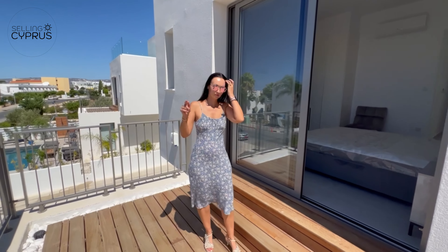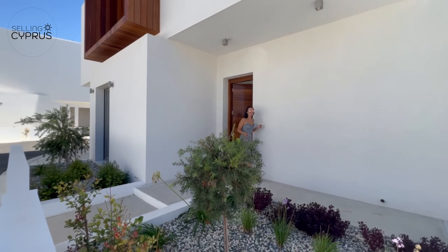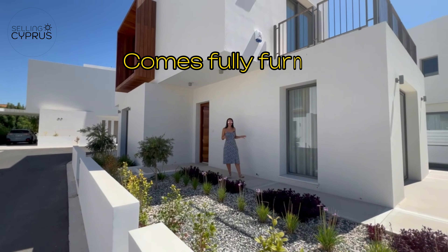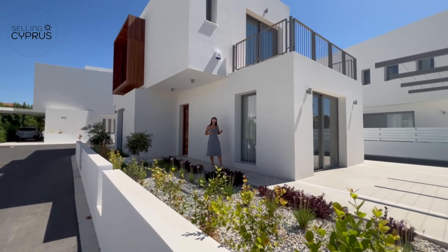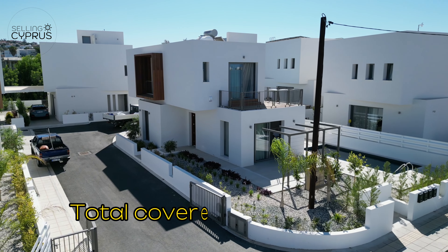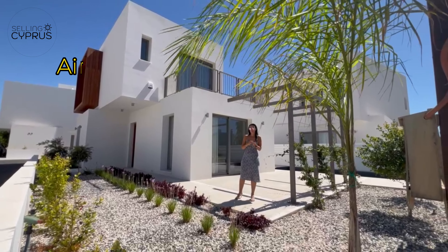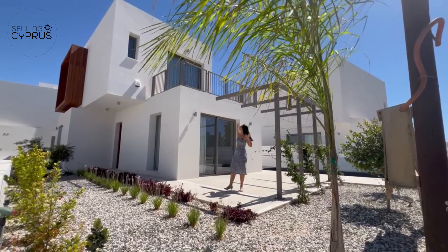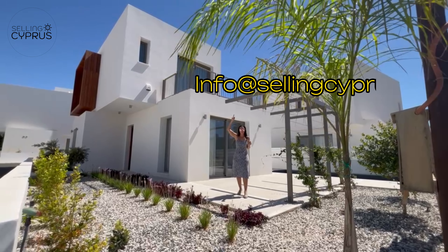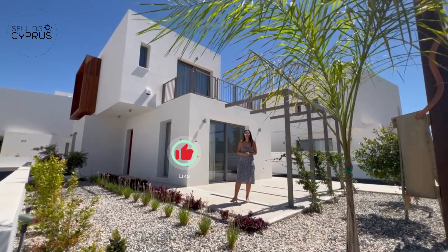Back downstairs, here's a summary: this is the last villa of a seven-villa development, a show villa that comes fully furnished with all appliances included. The price as of September 2023 is 770,000 euros plus VAT. Total plot: 327 square meters; covered area: 171 square meters; private pool: seven by three and a half meters; VRV systems, underfloor heating, and air conditioning throughout. Just 200 meters from the beach. For enquiries, contact us at info@sellingcyprus.com, comment below, or subscribe and like for more videos.